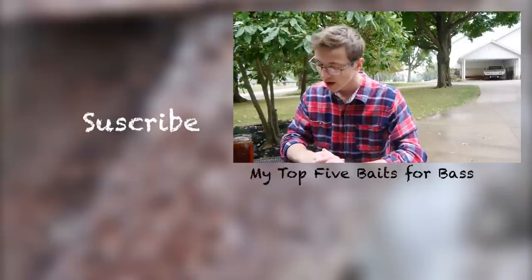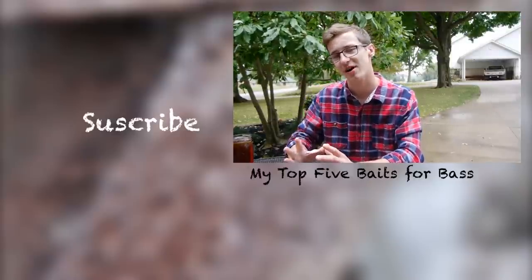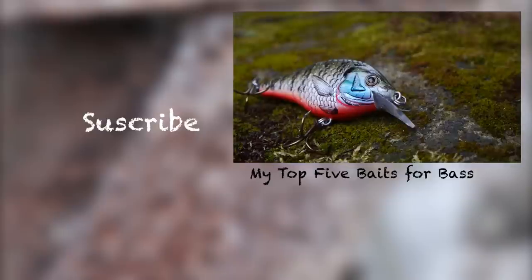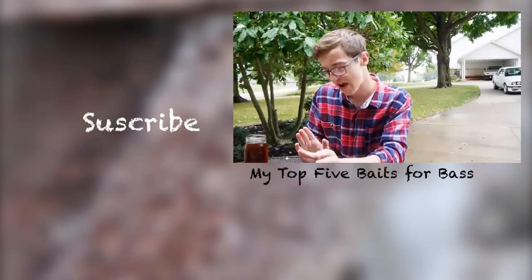All right, so today we're talking about my top five favorite baits for largemouth bass. All of these bass in these ponds just eat bluegill, so something that imitates a bluegill really well — that's really good. The square bill has to be probably my favorite crankbait.